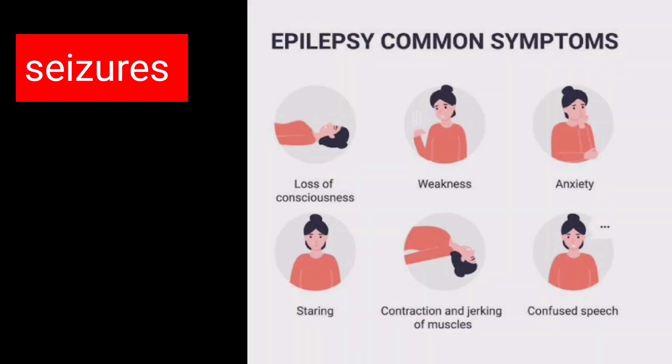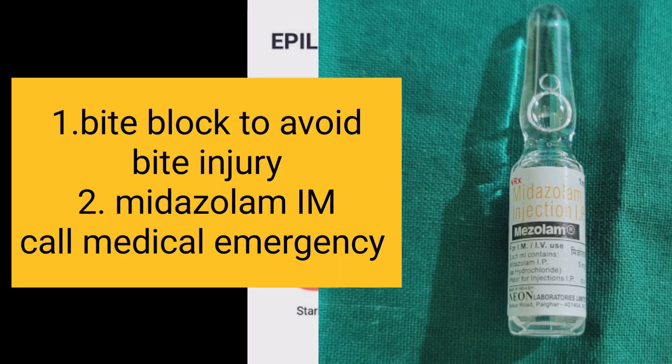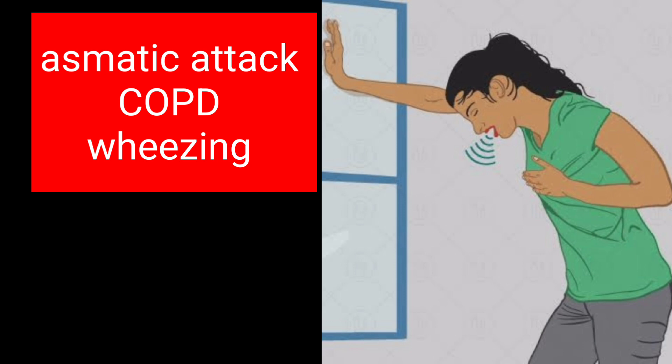In the central nervous system, seizures or epilepsy will be encountered. Bite blocks should be used to prevent bite injury, and Midazolam should be administered to sedate the patient. Call for medical emergency.